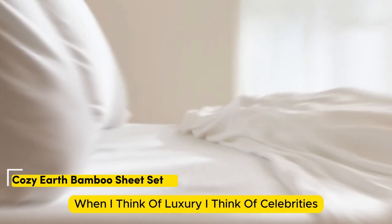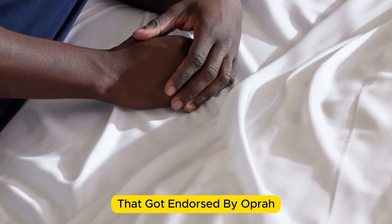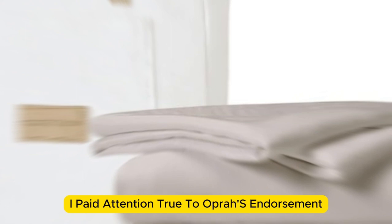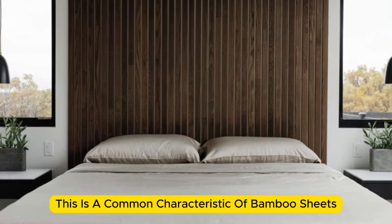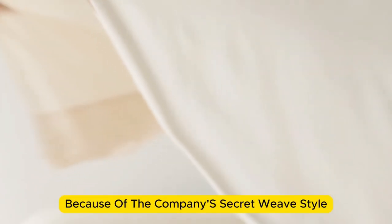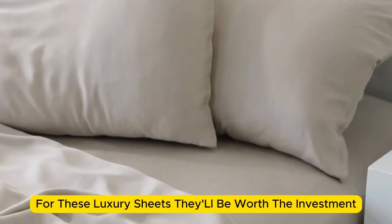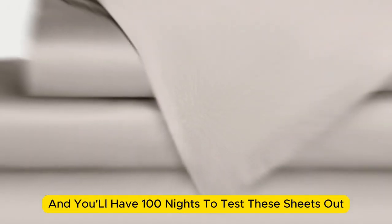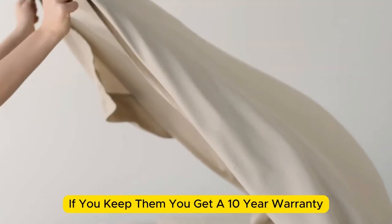Number 4. When I think of luxury, I think of celebrities. So when Cozy Earth's bamboo sheet set got endorsed by Oprah as the softest sheets she'd encountered, I paid attention. True to Oprah's endorsement, the Cozy Earth bamboo sheets feel soft to the touch — a common characteristic of bamboo sheets, which could also be because of the company's secret weave style. While you might have to pay extra for these luxury sheets, they'll be worth the investment. Bamboo is durable, and you'll have 100 nights to test these sheets out. If you keep them, you get a 10-year warranty.